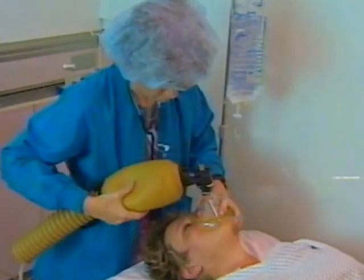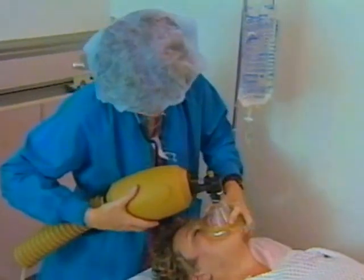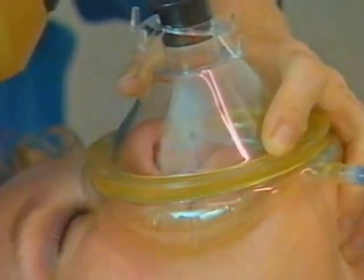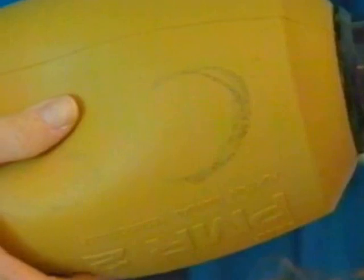To ventilate, squeeze the bag. The chest should rise with each breath. Pay attention to the resistance you feel as the lungs inflate. Obstruction makes squeezing the bag more difficult, whereas a leak in the ventilation system makes squeezing the bag very easy.